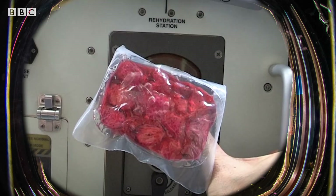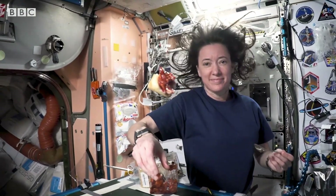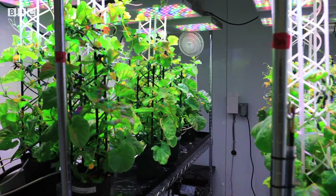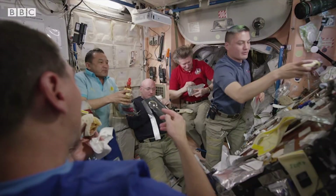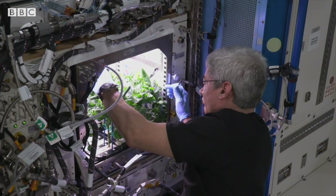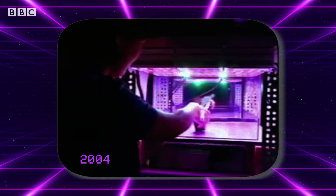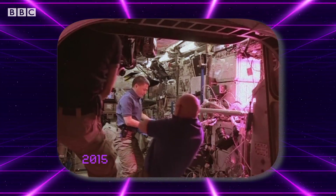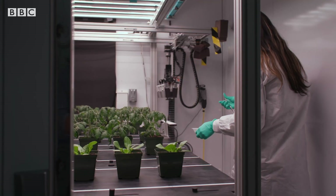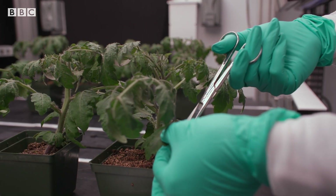You might have seen space food before, but what about space plants? If NASA wants its astronauts to stay out in space for longer, they'll need to be able to replenish their own food supply. This is nothing new — astronauts have been growing crops in space for the past 40 years, but there's still an awful lot that scientists are trying to learn about space farming.